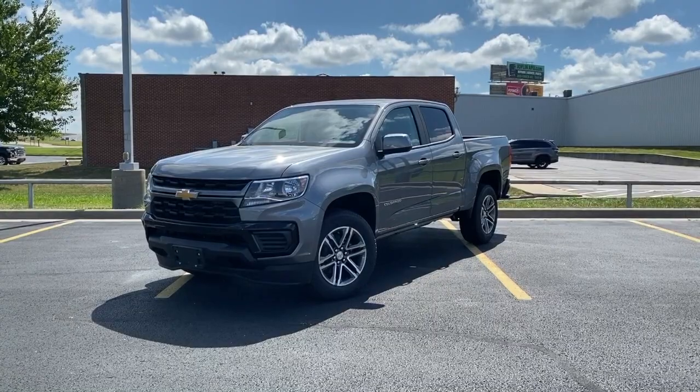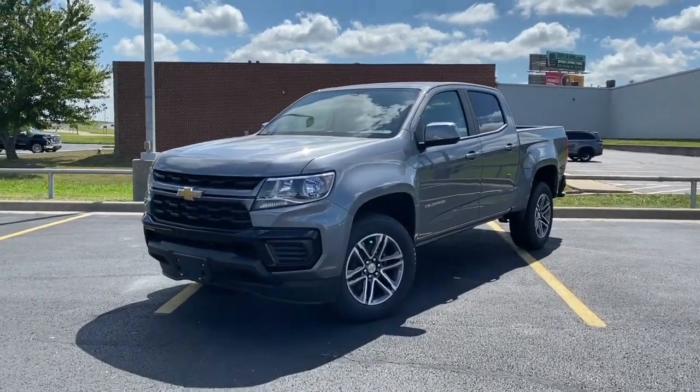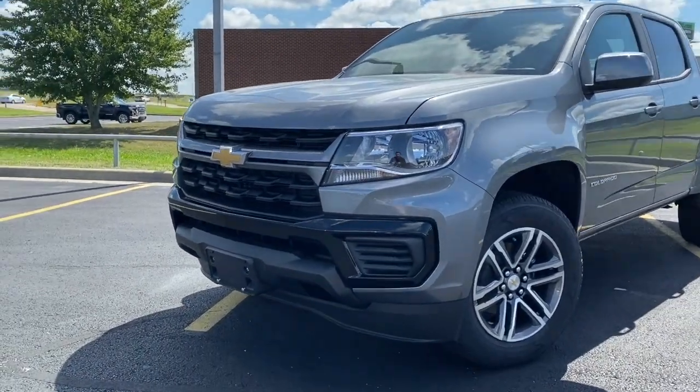Hey everyone, my name is Caleb with Lander's Chevrolet of Norman, Oklahoma. Here we have the new 2021 Chevrolet Colorado — this one is a work truck in the custom configuration.